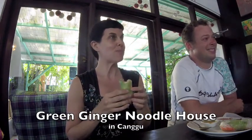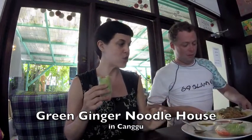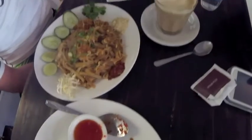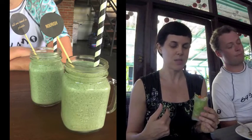Hey guys, Christy here at Green Ginger Noodle House in Canggu with my friend Chris from Australia. It's sort of an Asian fusion restaurant — it's all vegetarian and you can get vegan everything. We ordered the pad thai and the spring rolls and this beautiful salad, which I can't wait to show you. Here's our pad thai. We went to Paloden, I think it's called, and had some awesome smoothies. I'm really excited to eat this healthy grub.